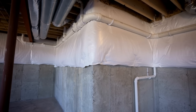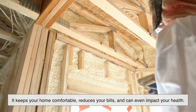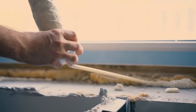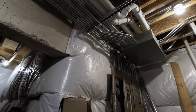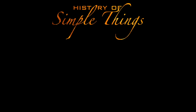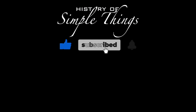Insulation might not be the flashiest part of building or renovating, but it's definitely one of the most important. It keeps your home comfortable, reduces your bills, and can even impact your health. Whether you go with spray foam, fiberglass, or a combination of the two, what matters most is choosing the right product for your specific needs and making sure it's installed properly. Thank you for watching — if you have suggestions for our next video, feel free to share them in the comments below. Don't forget to like, subscribe, and stay tuned for more stories woven through the smallest details.